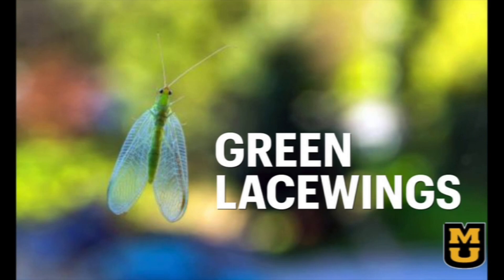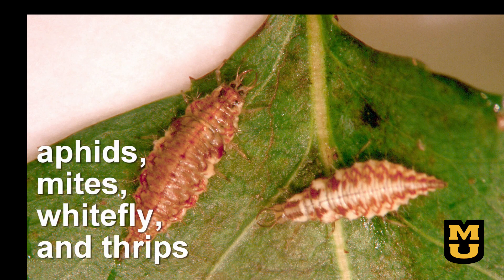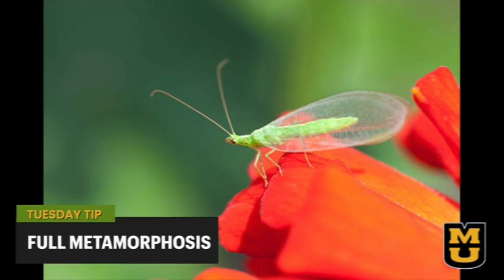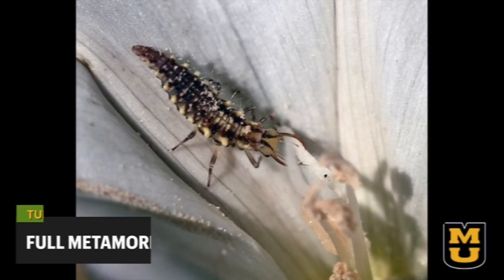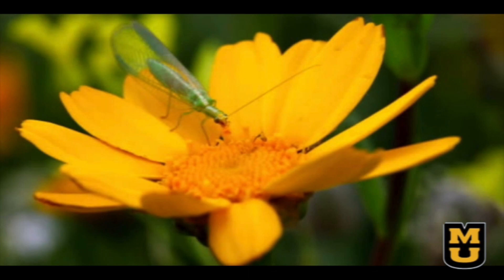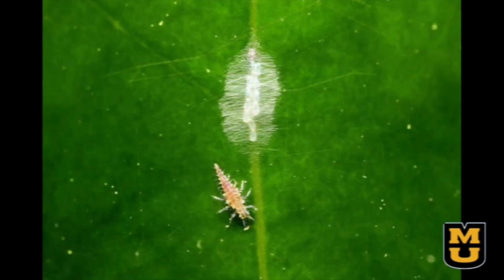Green lacewings are a pretty predator. Their larvae are our predator heroes, feeding on aphids, mites, whitefly, and thrips. Lacewings go through full metamorphosis — once the egg hatches, the larvae look nothing like the adult. After several instars, the larvae enter the pupal stage, spinning a cocoon and emerging in adult form the following spring. Their eggs are tiny, about 1/16th of an inch long, attached to a single strand or stalk. The larvae are often described as looking like tiny alligators and have a voracious appetite for soft-body pests.